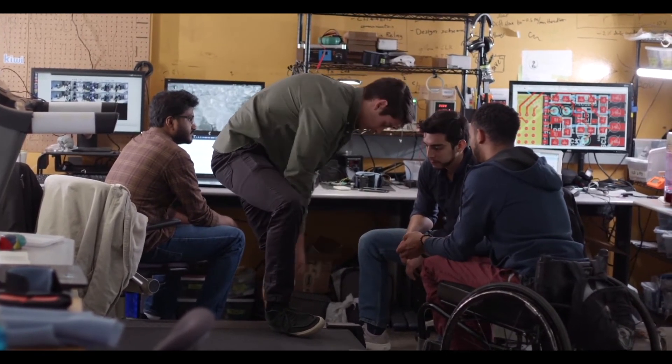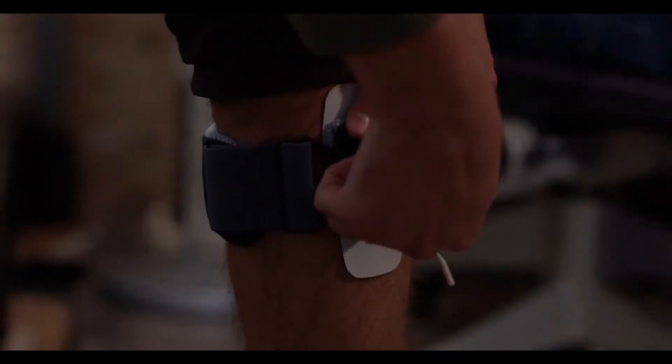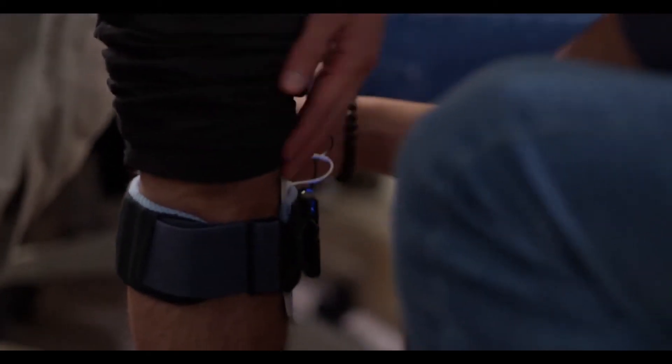The name of our device is the EvilWalk device. It helps people with walking problems, specifically from neurological walking impairments. It times where they are in their walking cycle and activates their muscles to help them rehabilitate and regain some ability to walk.